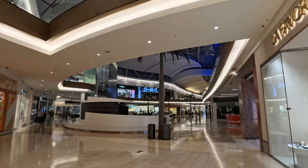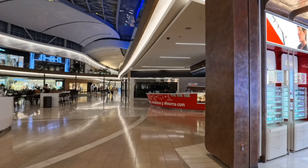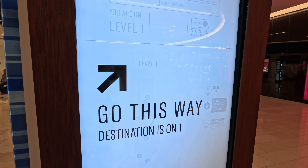So we're here at Mall of San Juan. It's huge — look at that, pretty! We're actually going to get a Krispy Kreme donut because Krispy Kreme in Puerto Rico has their own flavor. We're going to get it and try it out.